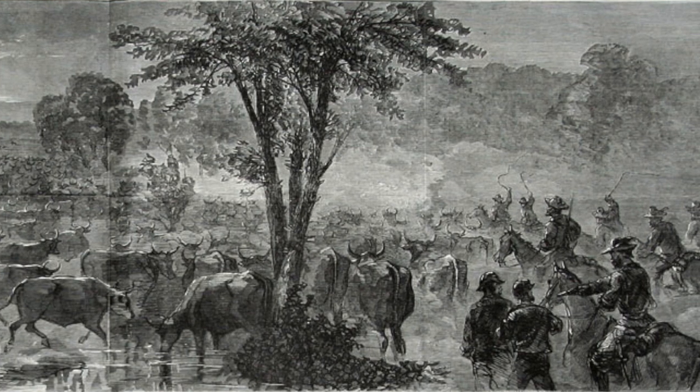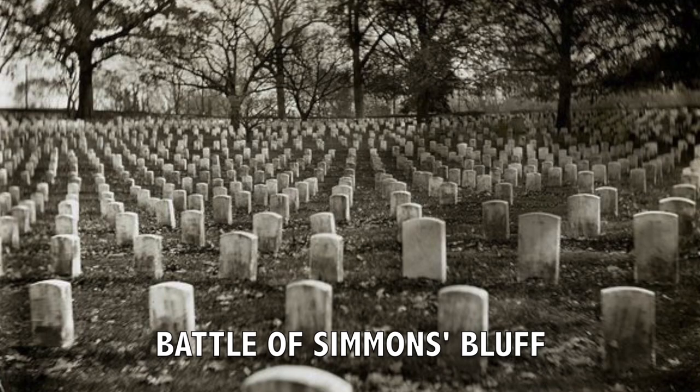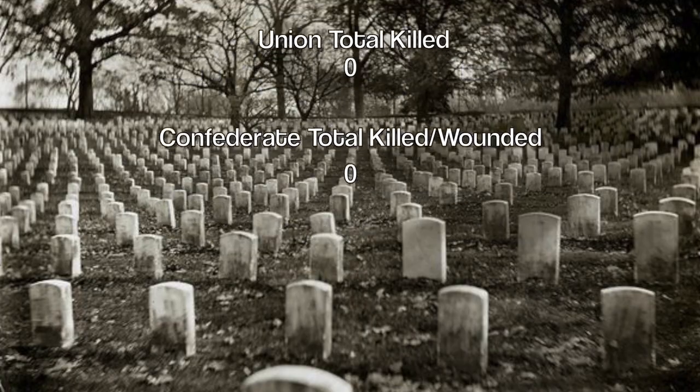This would be the first time a raid like this would happen. However, with this success, it would spark many raids in the future up and down the South Carolina coastline during the war. There are no recorded number of casualties for either side for this battle.